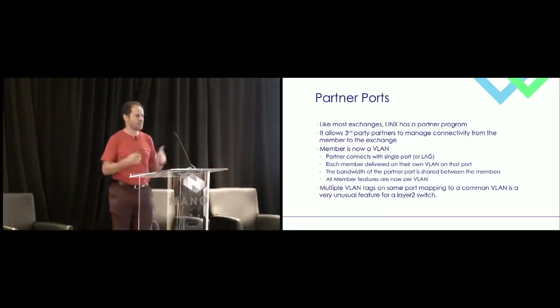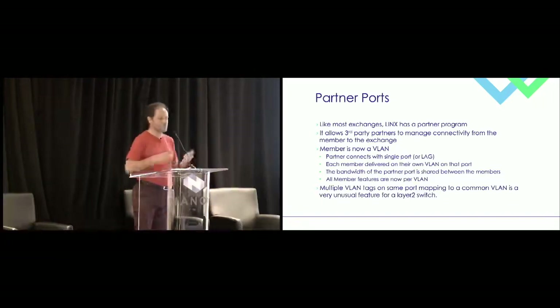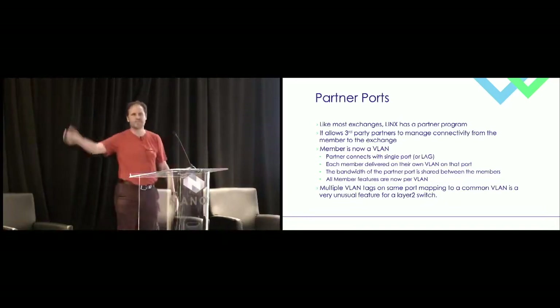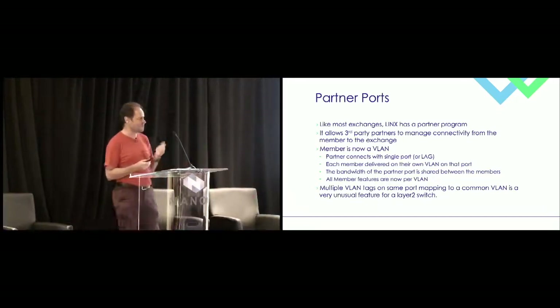We also have partner ports. We're in 12 buildings in London, but that's nothing compared to the whole city. For potential members that can't just order a cross-connect to reach us, we use partners for the last mile. They have a port, or maybe a LAG, and present each individual member to us on a VLAN. We have to do MAC security not on a port, but on a VLAN, and do shaping and policing to ensure the right bandwidth comes in per VLAN. What really does the head in of any traditional layer 2 vendor is having, for example, VLANs 7, 21, 415, and 1052 all being mapped to VLAN 100 — multiple VLANs mapped to a common VLAN. If you're a layer 3 vendor it's just a sub-interface, but for a layer 2 vendor that's a real problem.